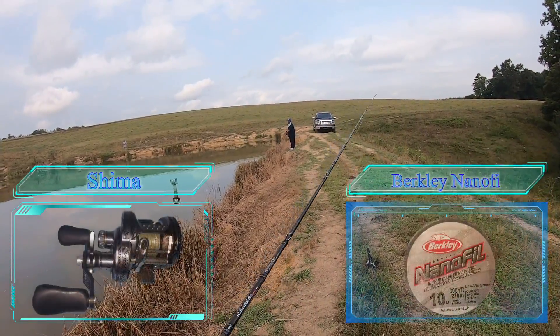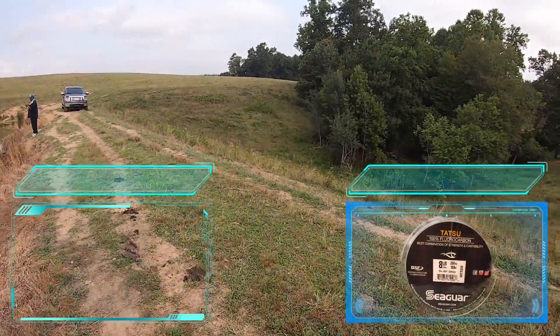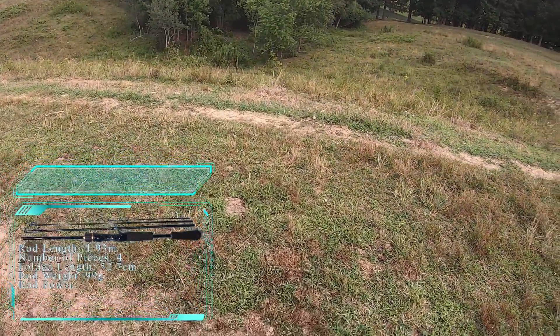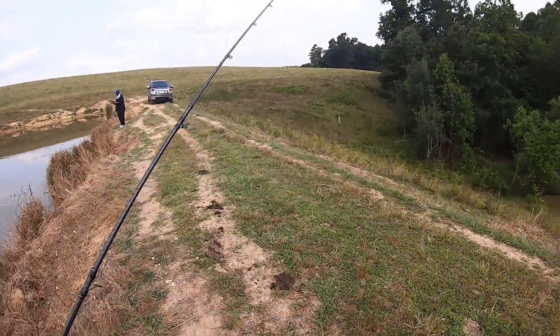This is one of my Shimano setups — this is the Conquest on the Free Game XT. It's a great finesse setup. I'm not going to go too in-depth with this one on this video; he'll get his own solo act.